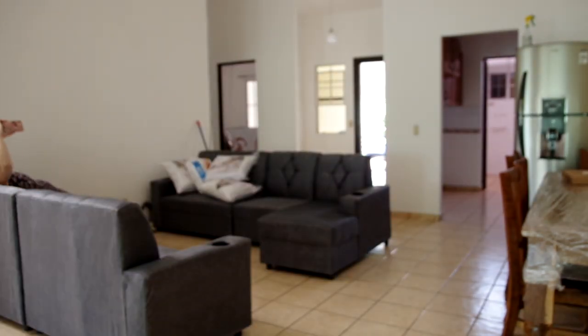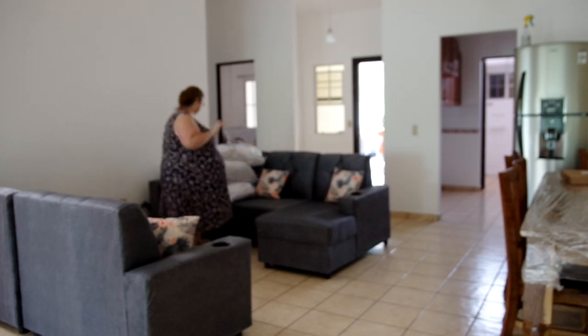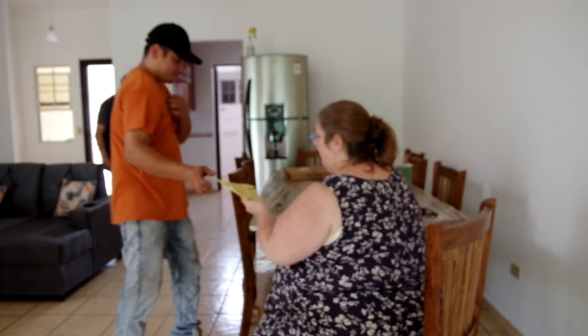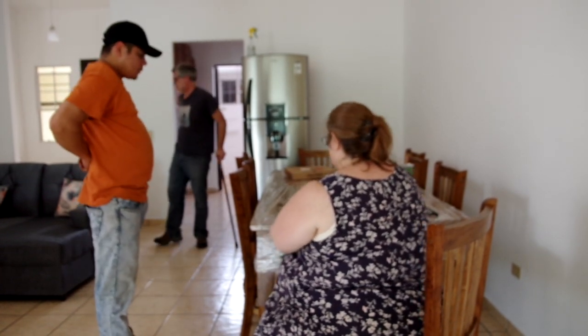I paid $20 to deliver all this to our house, and this guy came by himself, so it's a good thing my husband was there to help him. We were quite happy to pay him in the end and have this furniture to relax on for the rest of the day.